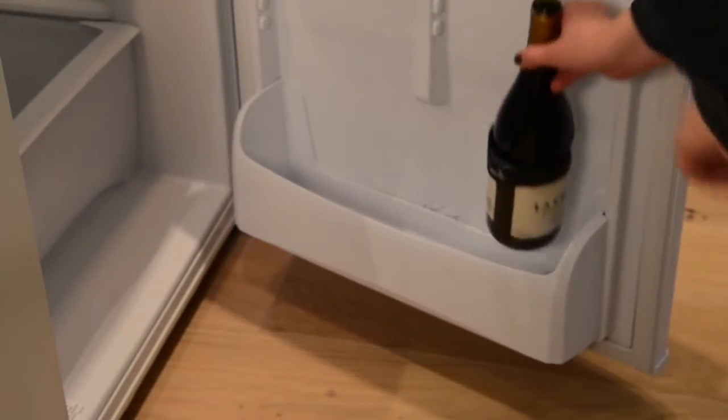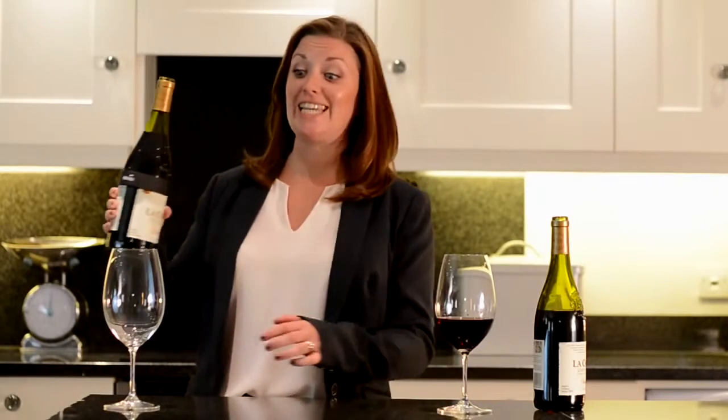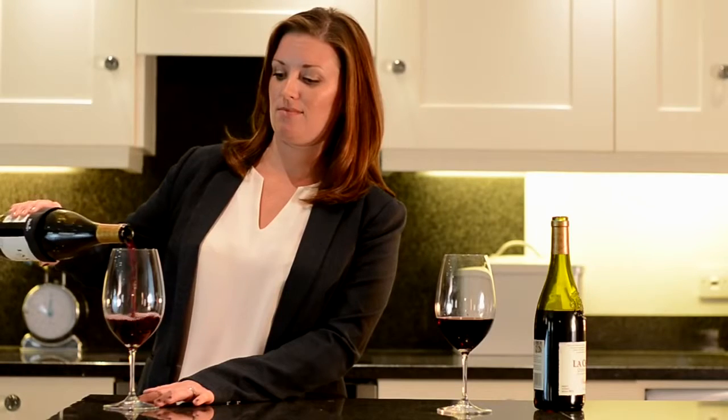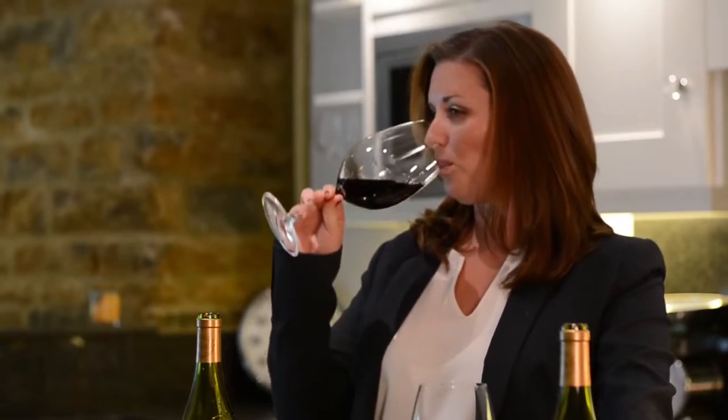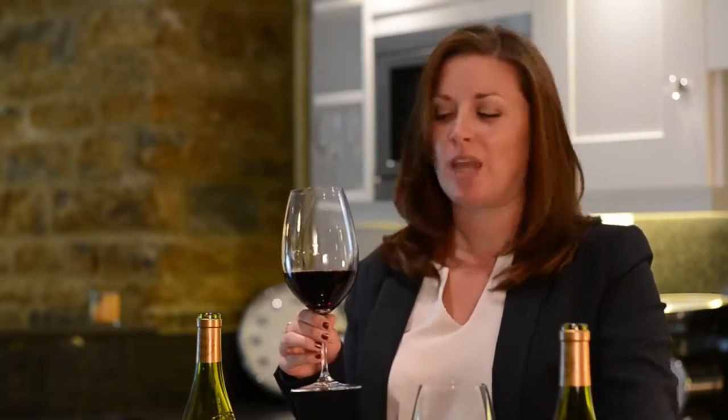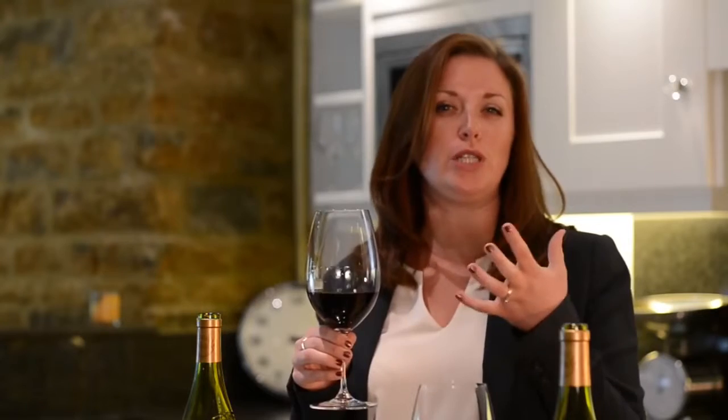Let me come back to this other glass. This is the same wine but now served at 15 degrees as it should be. I wish I could share this with you. That thickness and the jammy smell have gone and I've now got this really nice fruity, tight aroma.